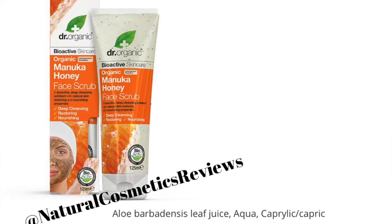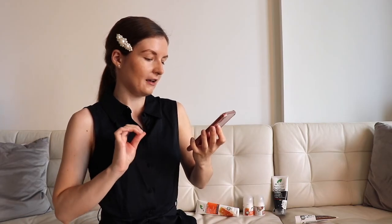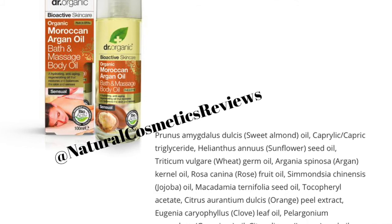Then we have the manuka honey face scrub, and looking at the ingredients list I have nothing I would say is unsafe about this product. Double-checking — it looks fine. Let's move to the next one.